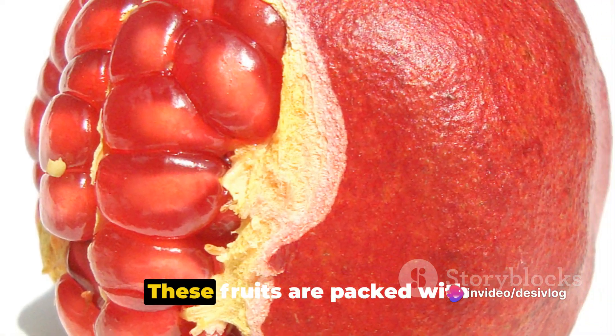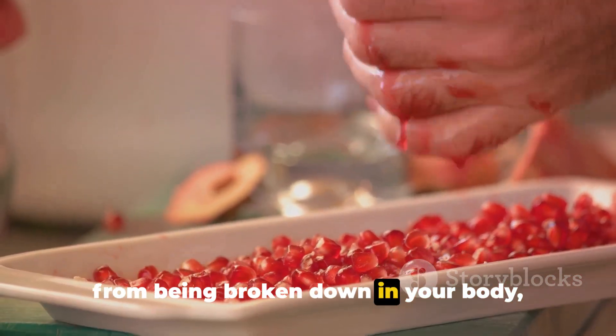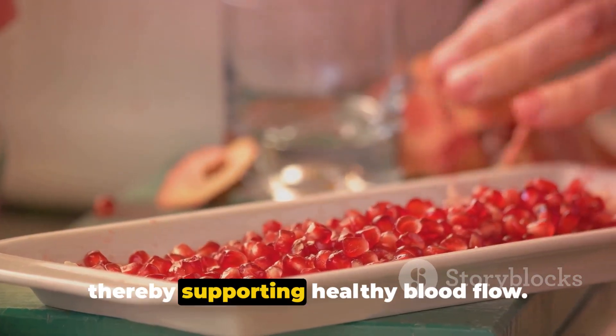Fourth, pomegranates. These fruits are packed with antioxidants, which protect nitric oxide from being broken down in your body, thereby supporting healthy blood flow.